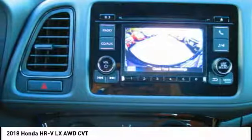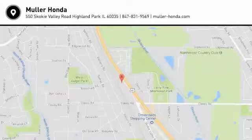Child safety locks, overhead console. Your new ride is just a phone call away.